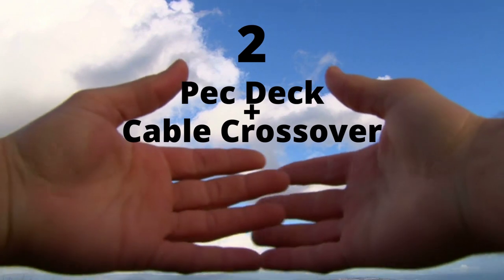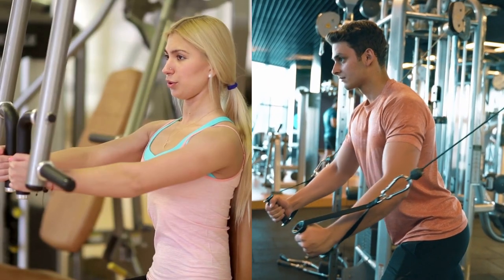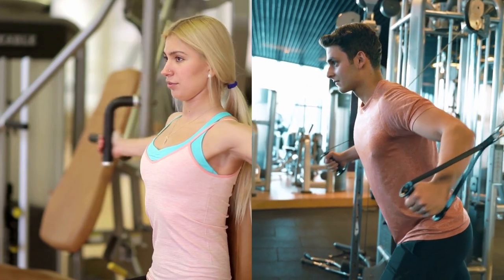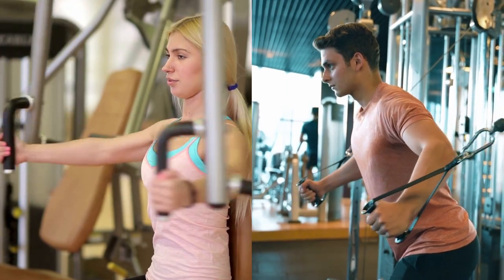Exercise number two — I'm going to combine two exercises: the cable crossover and the pec deck fly. These are similar movements depending on the type of machine you have. This movement is great for muscle contraction, and it also allows us to keep tension all the way to the end of the range of motion, which was one of the limiting factors on the dumbbell fly. This is a great movement that everyone should be mixing in.